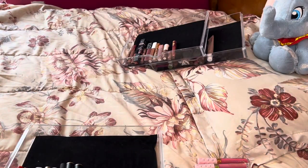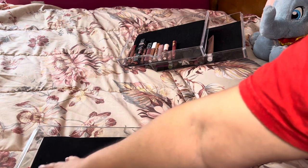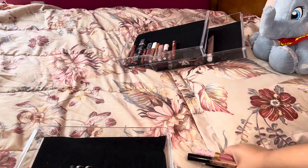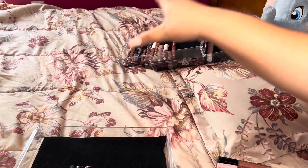We got rid of seven lipsticks from our nudes and red drawer. I think I'm going to cut the video off here and either continue filming or make it a part two.